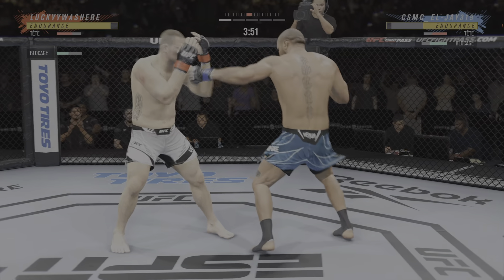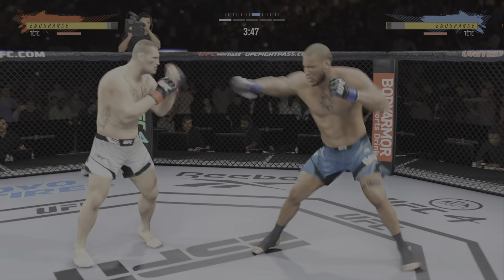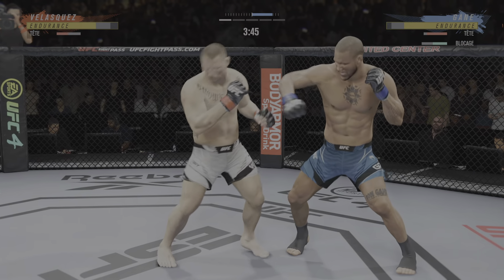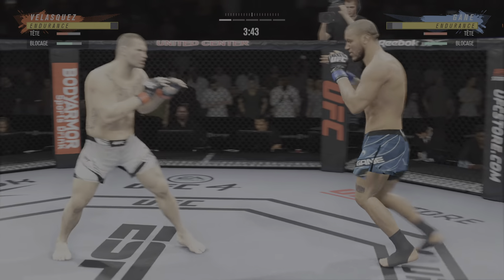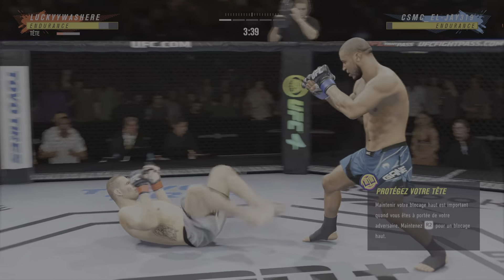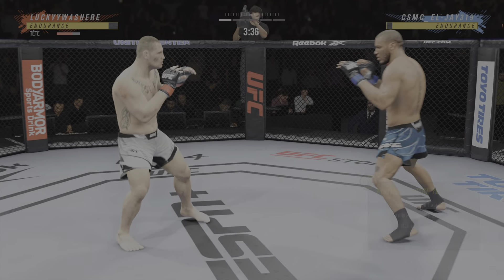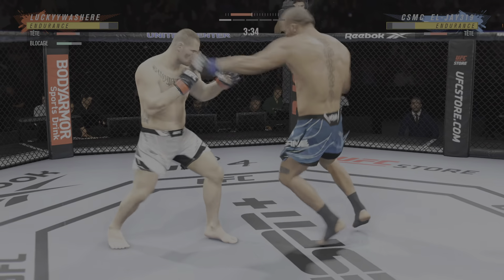He told you he had the reach advantage and you saw it right there. Nice punch by Cain Velasquez. Whiffs on the straight right hand, but lands a beautiful hook. He put him to sleep! He's up, but the finish could come at any time.